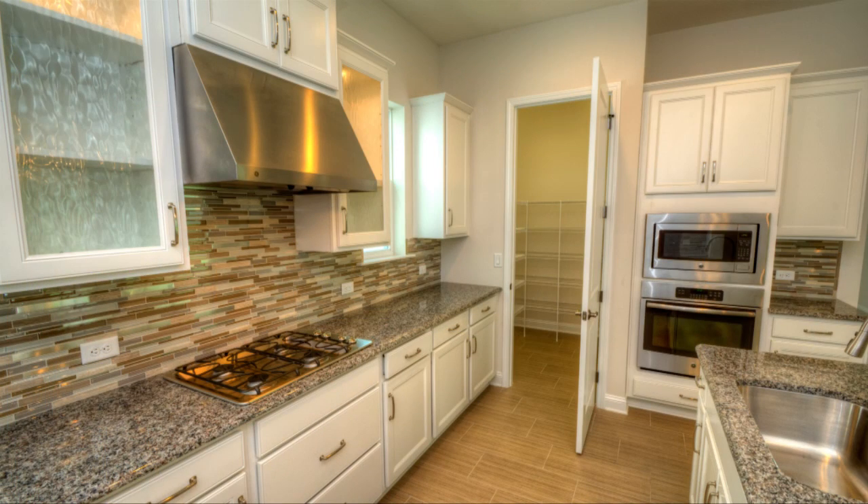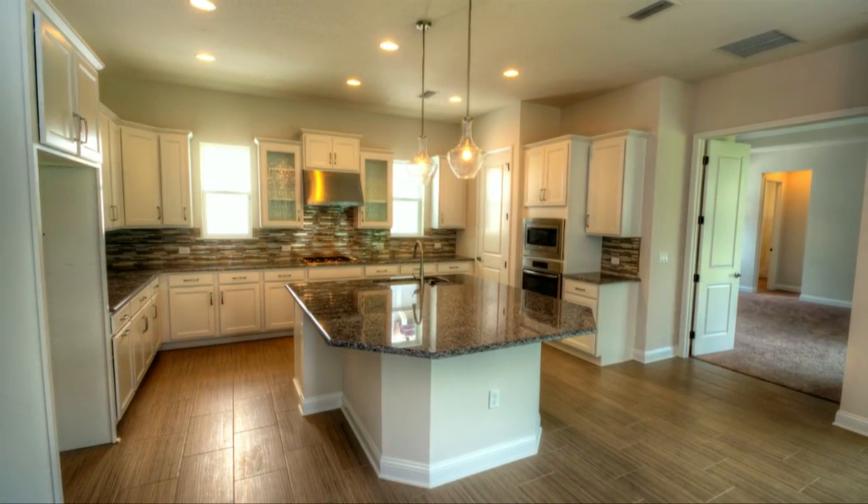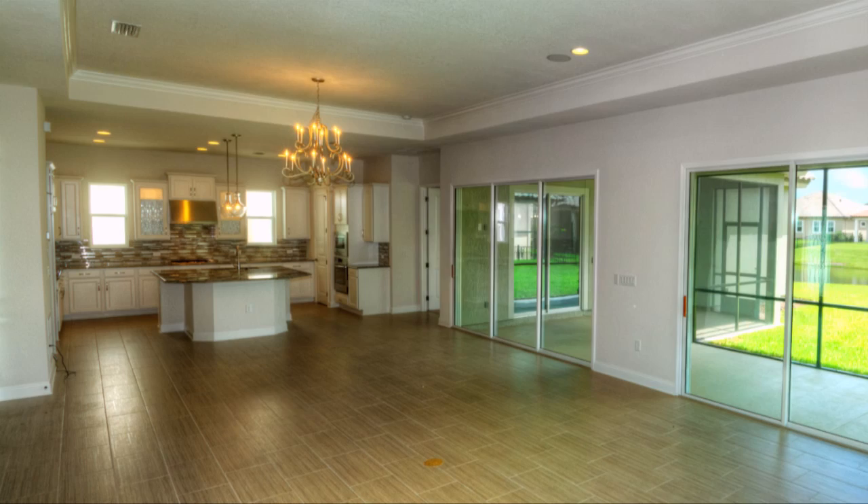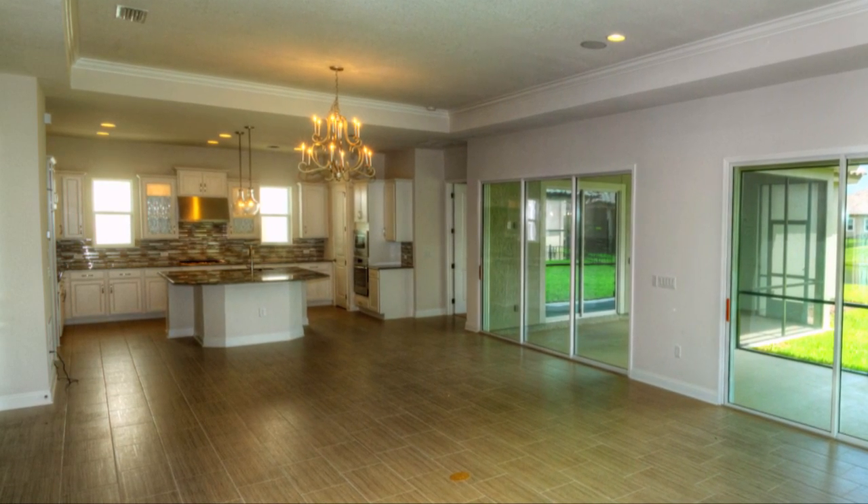The kitchen has plenty of cabinet and counter space. The large island provides a casual dining space, while a formal dining room just a few steps away makes entertaining easy.